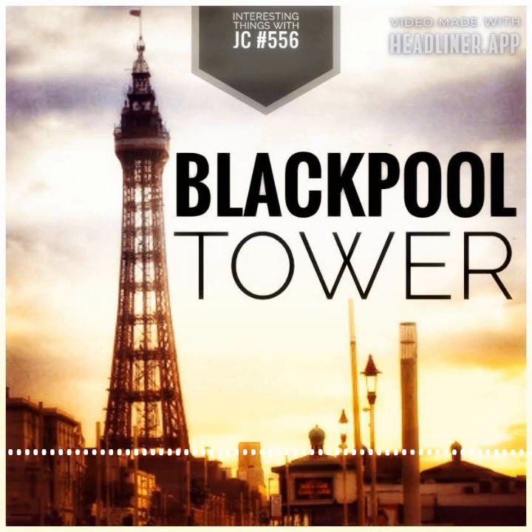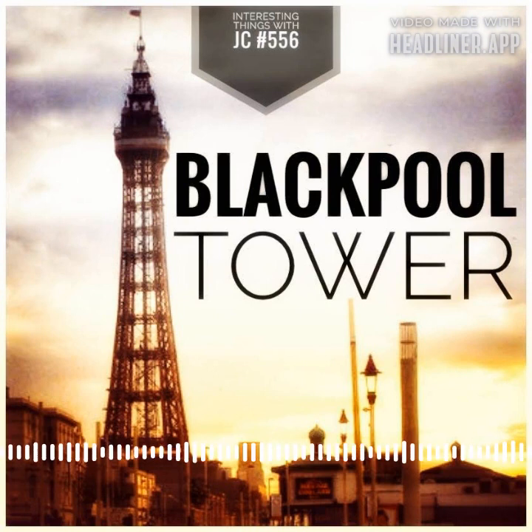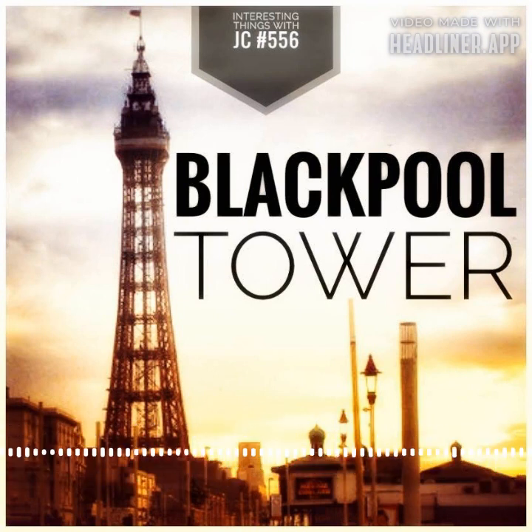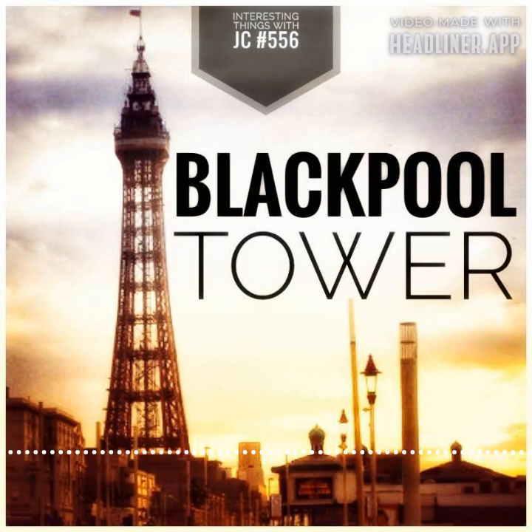The tower has stood the test of time and remains an extremely popular tourist attraction in Blackpool. Aside from the tower, Blackpool is famous for its beaches, amusement parks, and nightlife — a great spot for entertainment and relaxation with a long history as a seaside resort. They have also been holding an annual lights festival there since 1879, so if you're on the UK's west coast, head up to Blackpool and check out some of its most famous attractions.